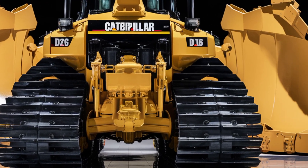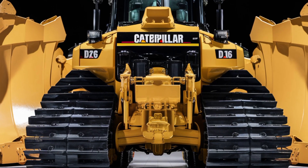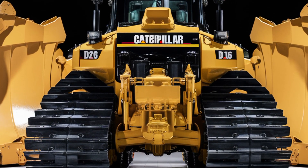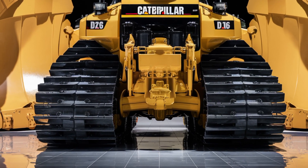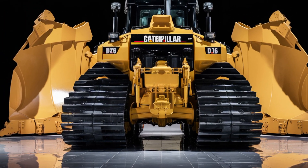This has been an in-depth look at the 2026 Caterpillar D16, a true giant of the construction world. If you enjoyed learning about this beast of a machine, make sure to subscribe for more updates on the latest in heavy equipment and construction technology.